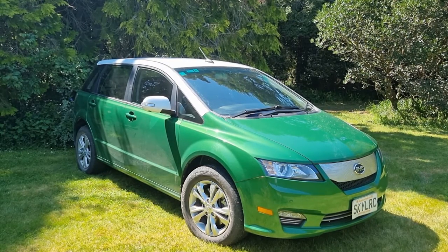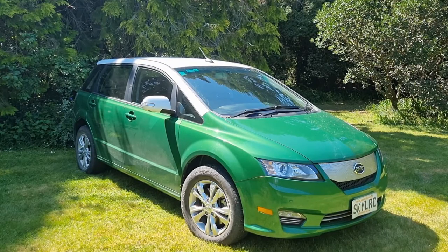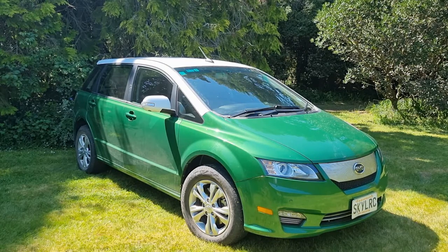BYD are now in New Zealand. They've just recently released the BYD Atto 3, which is a really nice car but quite expensive, and like all EVs there's a significant wait on delivery. But everyone I know who's got one says really good things about it.